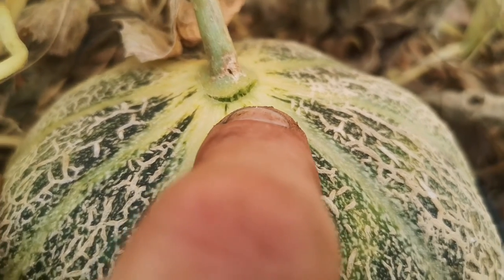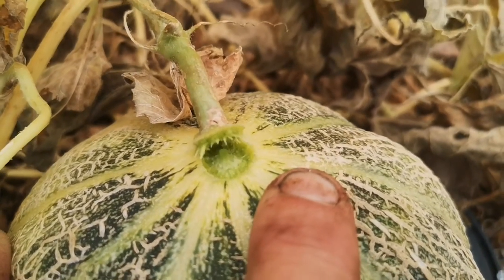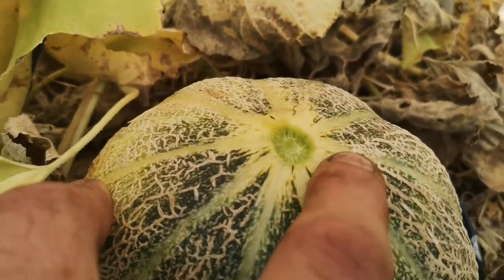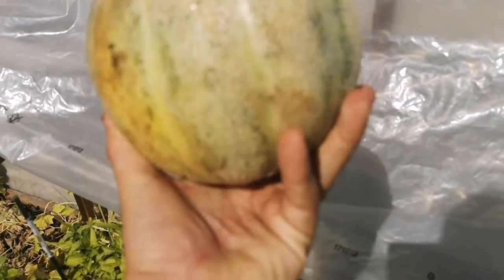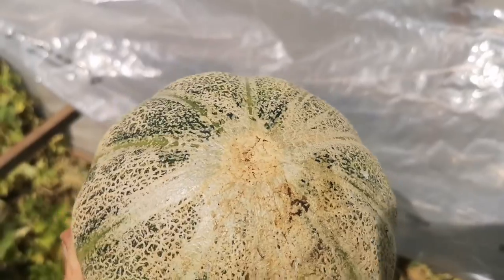If I pull it — there you go. This is almost like full slip because I'm really not pulling that much and it's coming. Maybe I could have harvested a week ago. This is a nice heavy one too — that's a nice specimen, beautiful.